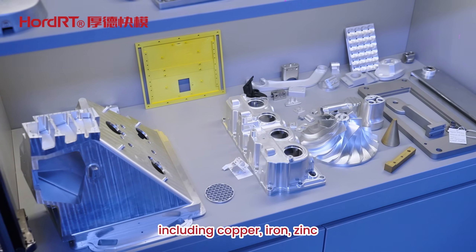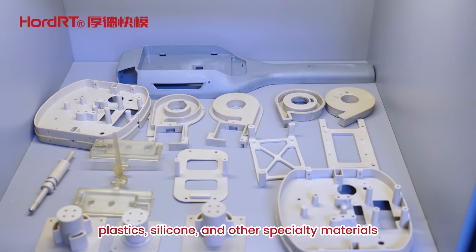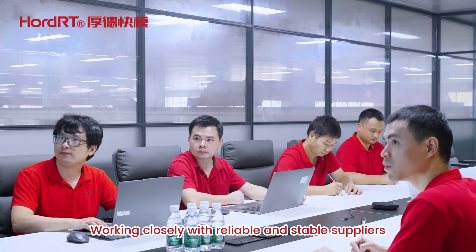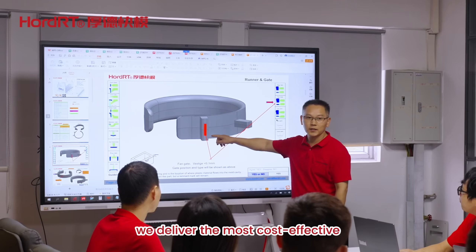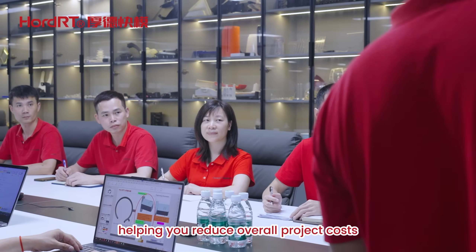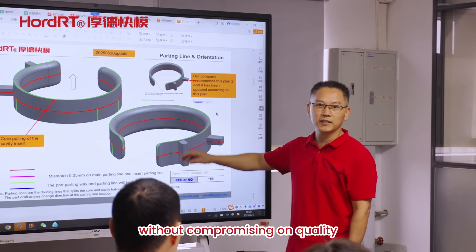Our capabilities cover a wide range of materials, including copper, iron, zinc, aluminum, plastics, silicone, and other specialty materials. Working closely with reliable and stable suppliers, we deliver the most cost-effective and efficient manufacturing strategies, helping you reduce overall project costs without compromising on quality.